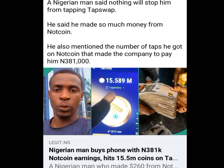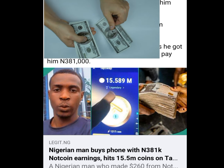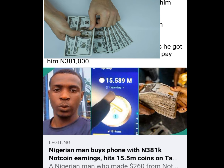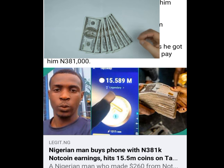Many of you are not taking this airdrop seriously — you are missing out. Nortcoin has come and gone, but there are still apps like Nortcoin that can make you rich just by tapping on your phone, and it is free. You are not paying a dime.